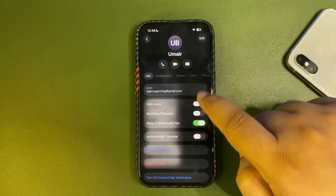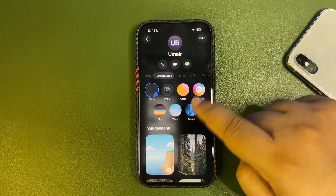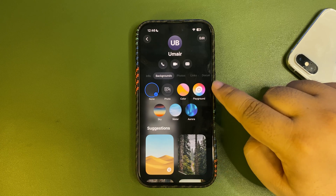When you are in Messages and tap on a username, there is now a new background option. You can select different background options, set photos from your library, or let Playground generate a background for you — a really cool feature.